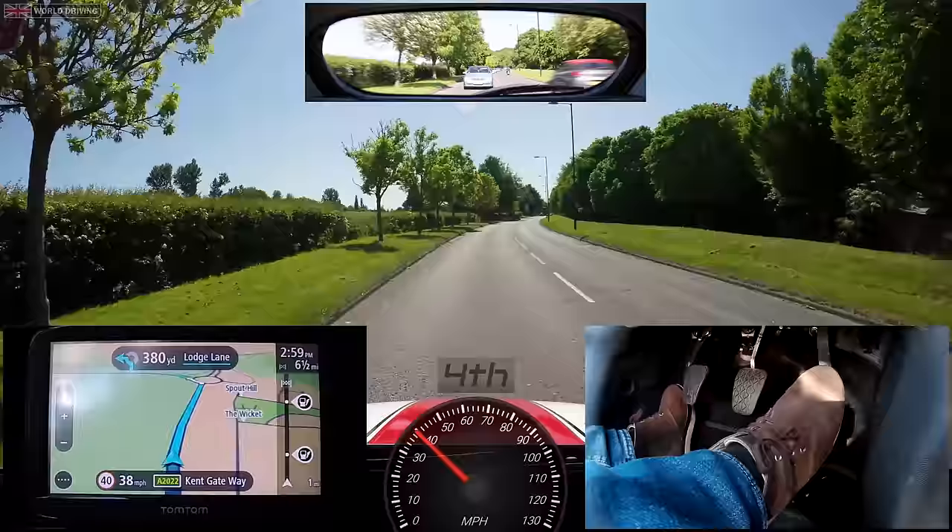Whichever sat-nav you use, it's important that you use it safely and legally. Position your sat-nav so that it doesn't block your view of the road, and make sure that you program it before you start driving. A 40mph speed limit is ahead — but be careful not to speed up when you see the sign, as it's the start of the 40mph limit where the sign is. Always check your mirrors before you speed up, just in case someone is about to overtake you.